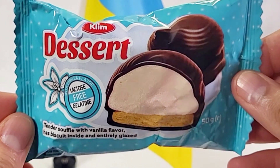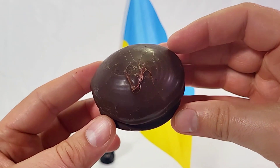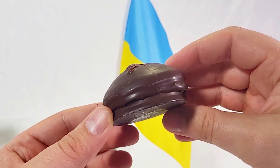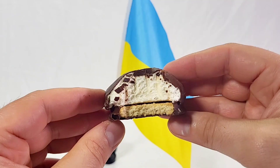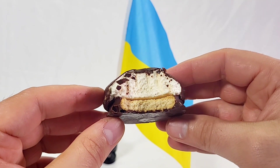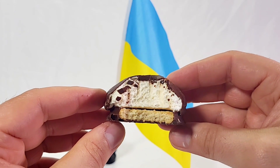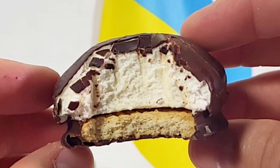Next up we have the Klim Dessert — it's a lactose-free gelatin. This looks almost like an American dessert, like something Hostess might have. That is a really nice flavor. The gelatin is firm and the cookie on the bottom has a good flavor. The chocolate is not overpowering, and this is a pretty good dessert.